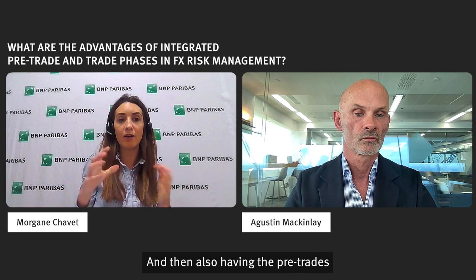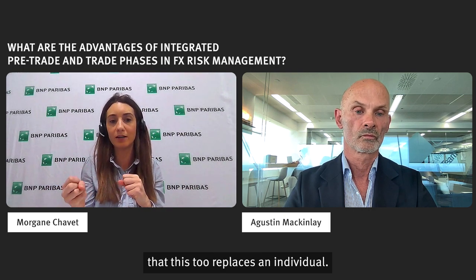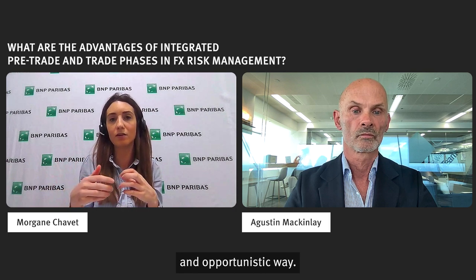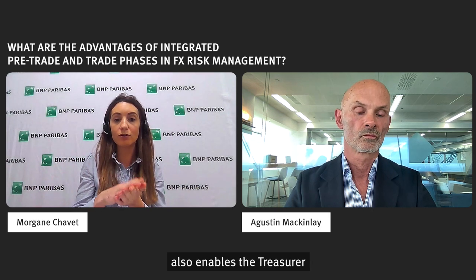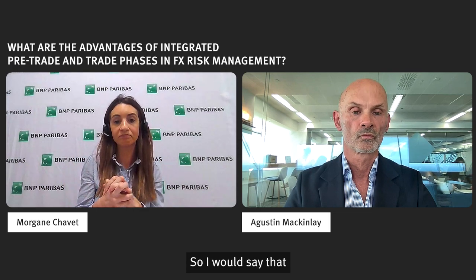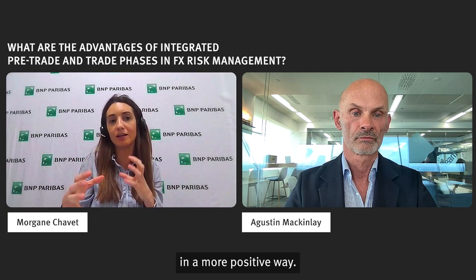Having the pre-trade and trade phase integrated together also avoids any operational human mistakes. Some clients are afraid that this tool replaces an individual, but from what we have seen, dynamic hedging is just changing the way treasurers handle FX exposures in a more efficient and opportunistic way. It also enables the treasurer to save time and to be more focused on event-driven or more strategic situations that can bring real added value to the company. Having this phase automated does not take away the relationship the client has with their dealing group — it just changes it in a more positive way.